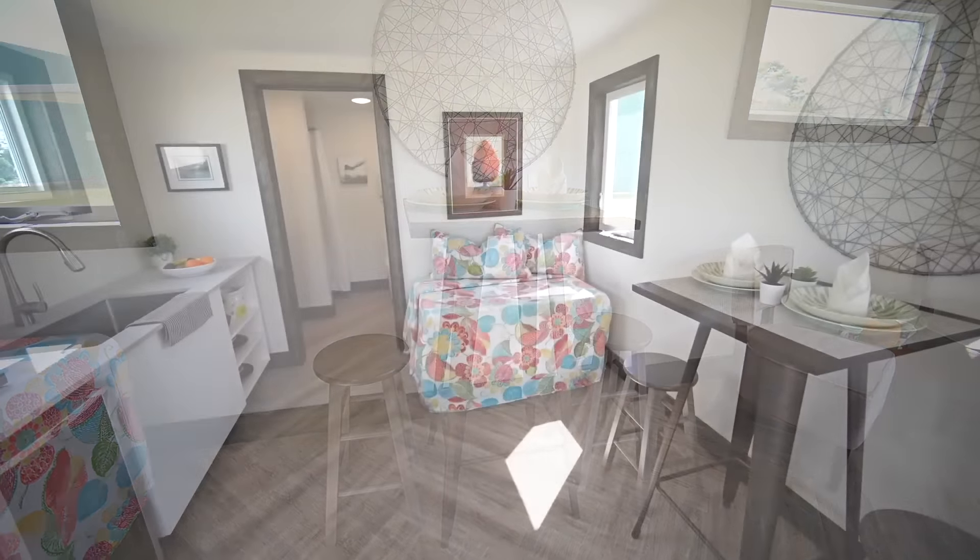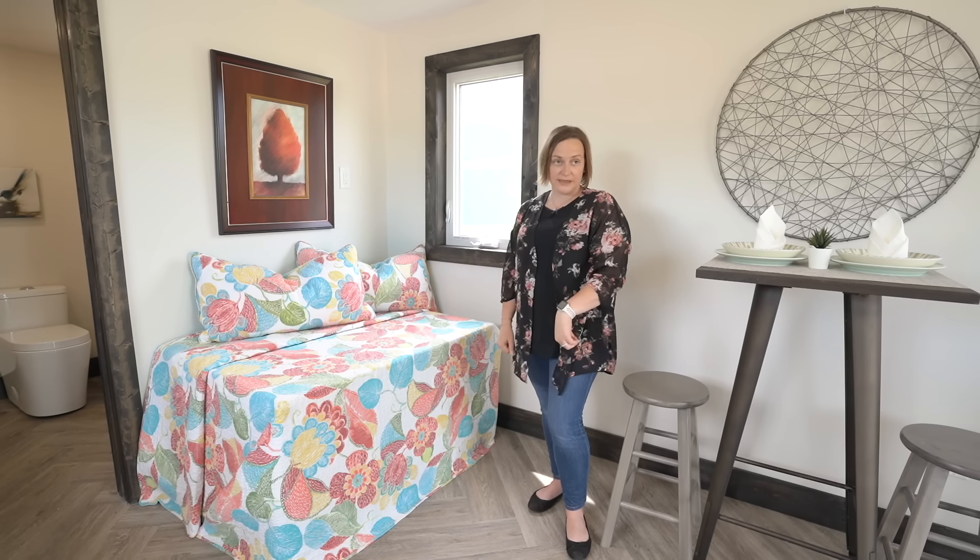We've also sized this area for a drop-down murphy bed. There are a lot of them on the market that have double-duty space where, when closed, they act as desk space too — giving you a dual purpose. We also sized it for a rollout trundle bed, so you could have a double sitting area like a sofa and a trundle bed. In the bedroom area there's also an operable casement-style window for ventilation. Combined with the patio door, you get a nice cross breeze. We can also set it up with a ductless split for heating and air conditioning.